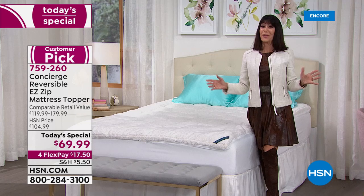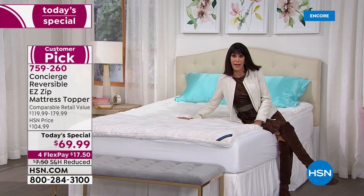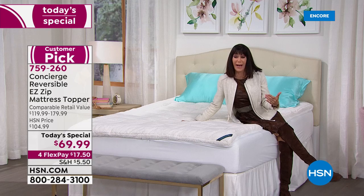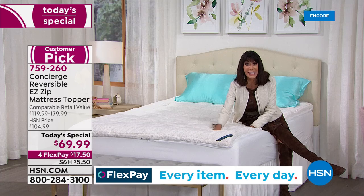There couldn't be a better time for a Today's Special like this — right now, everybody is just crawling into bed. When you don't sleep well, it affects everything: it affects your mood, it's hard to stay focused during the day. This is going to give you the best night's sleep ever.